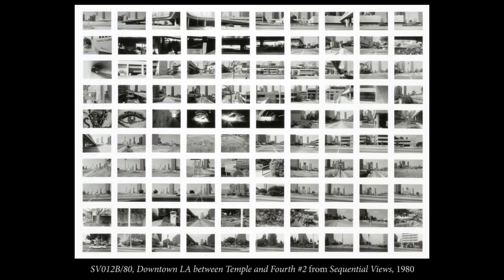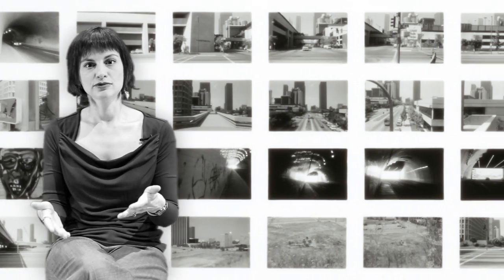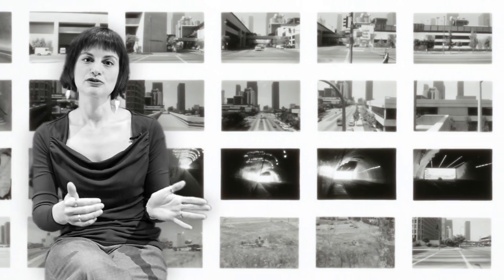So he came up with this idea that would be a kind of performance where he walked down the street at prescribed intervals and photographed from certain directions.